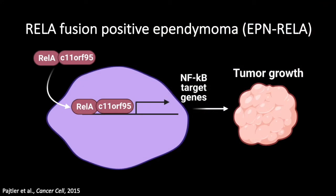REL-A fusion positive ependymoma is caused by a chromothripsis, in which a chromosome shatters and comes back together. When this chromosome comes back together, two genes get fused — REL-A and C11-ORF95. These two gene fusions lead to activation of NF-kappa B signaling, which leads to tumor formation.